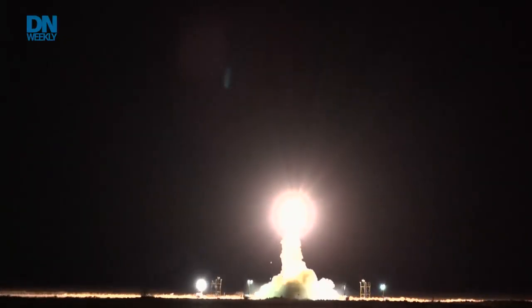The solid-fueled, single-stage, 2,000-pound rocket can fly as high as 150 kilometers, or 93 miles, and reach speeds as fast as Mach 8.2, which is 10,000 kilometers per hour.